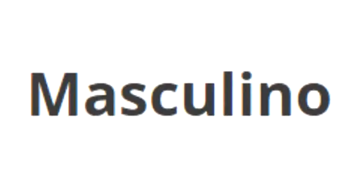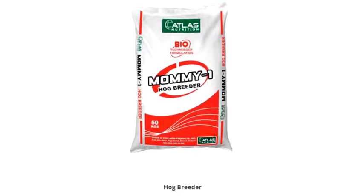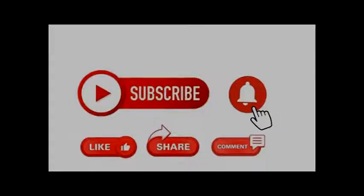Thank you for watching. Like the video to watch more. Subscribe to my channel and click the bell to receive notifications when a new video is uploaded. Thank you.